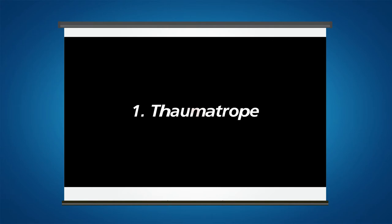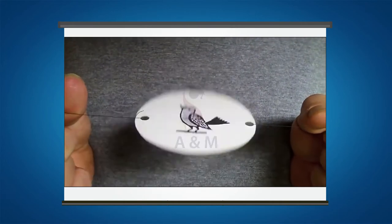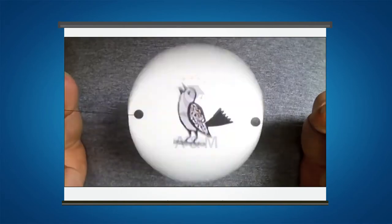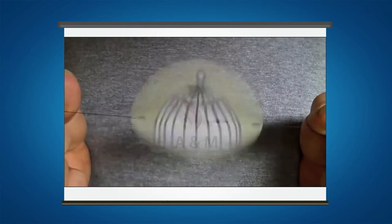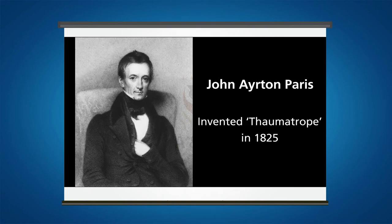Thaumatrope. A thaumatrope is an optical toy that was popular in the 19th century. A disc with a picture on each side is attached to two pieces of string. When the strings are twirled quickly between the fingers, the two pictures appear to blend into one due to the persistence of vision. The thaumatrope was invented by British physician John Ayton Paris in 1825. It is credited with being the first cinematographic device and shows us something interesting about how the eye works.